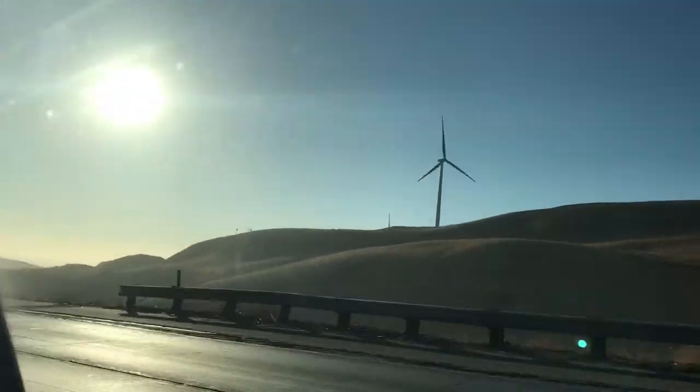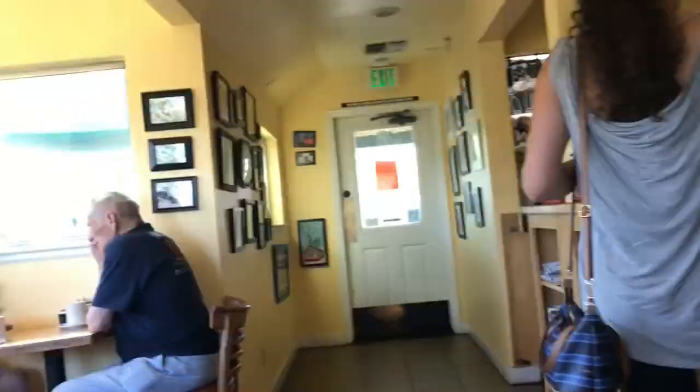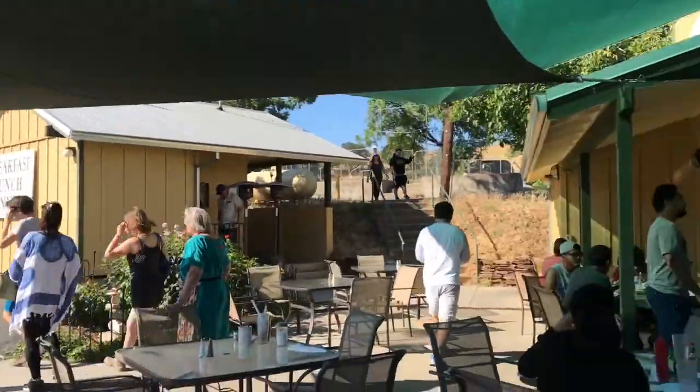Since we left early, we have stopped here for tea and coffee at an on-the-way restaurant. It is such an amazing view here.